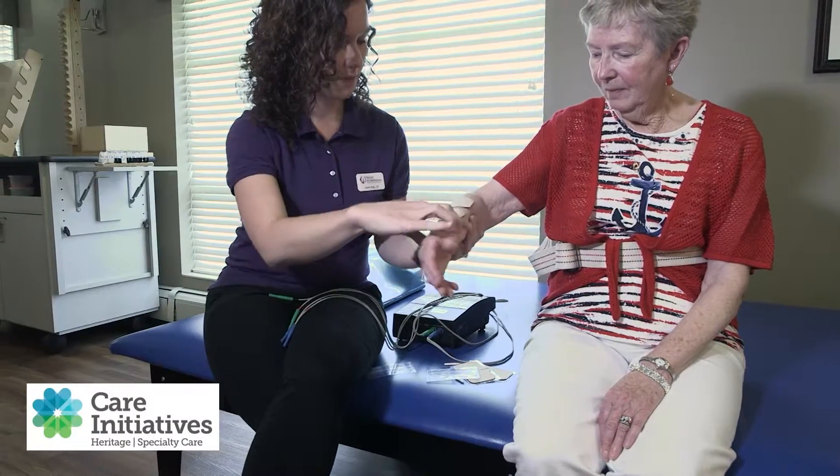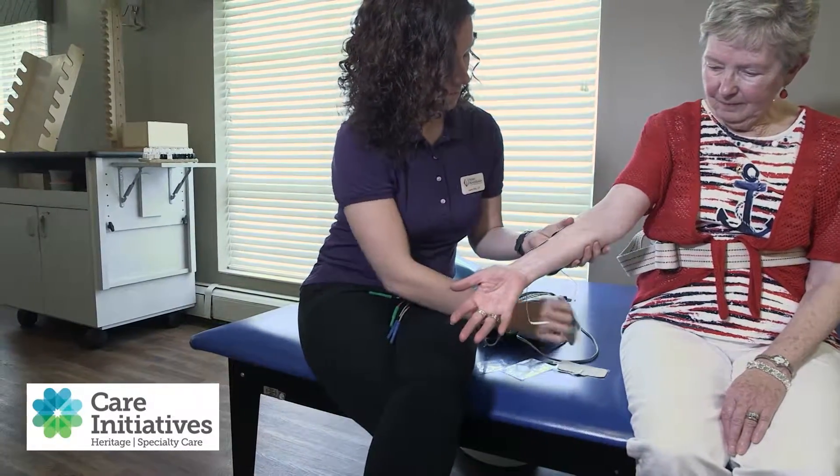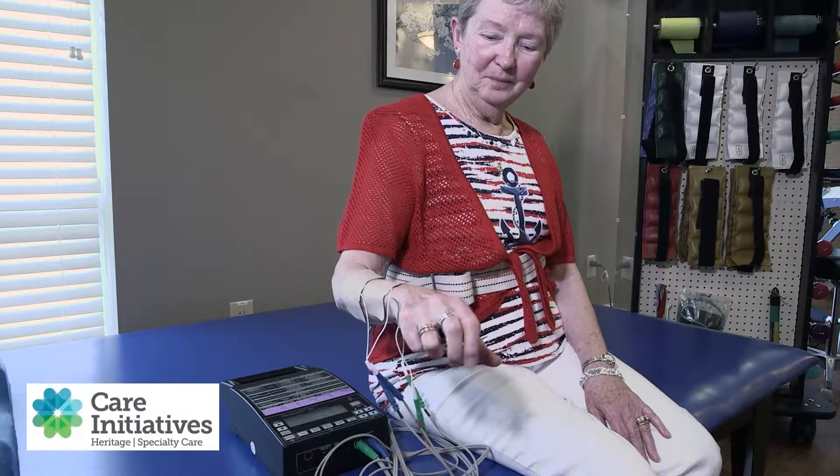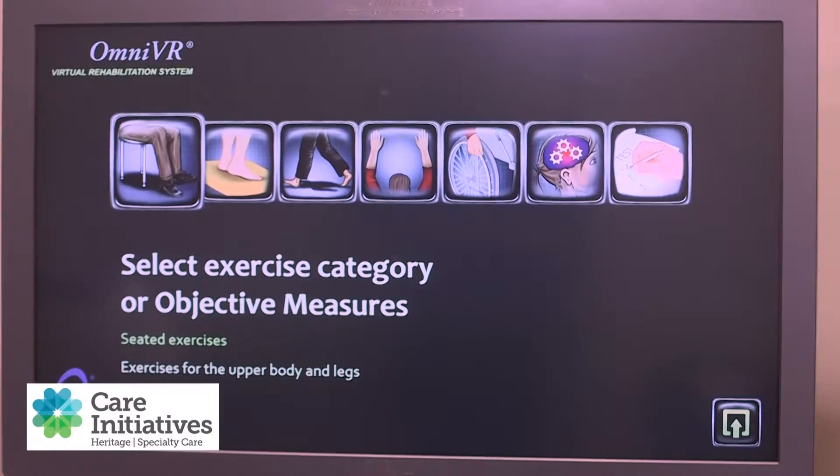Heritage uses the Accelerated Care Plus Therapy System, a state-of-the-art clinically-based program which is non-invasive and medication-free. ACP Therapy offers infrared therapy, electrical stimulation, and ultrasound to reduce pain and inflammation while increasing circulation. Visit with our team and learn why our technologies set us apart from other programs.